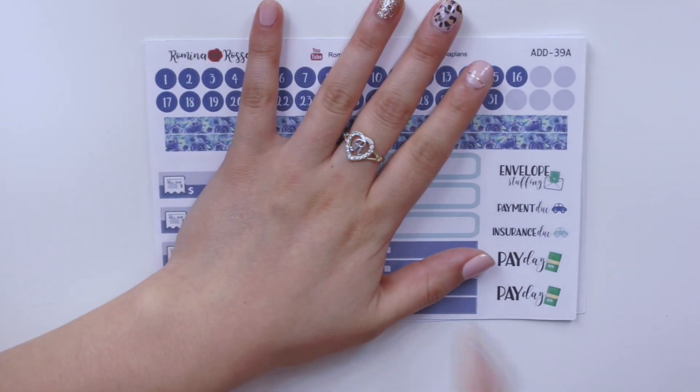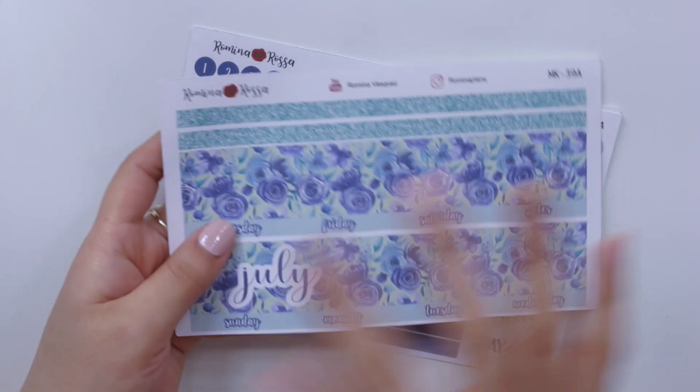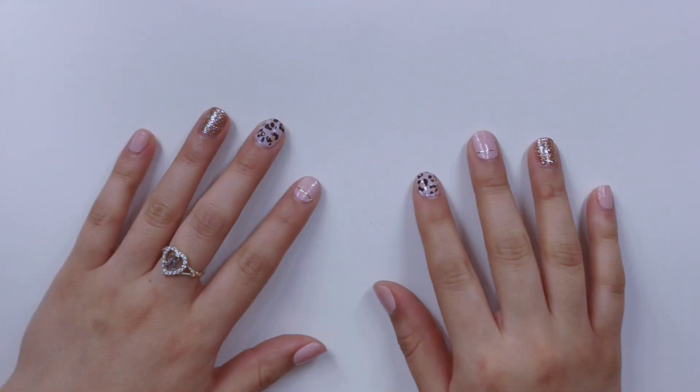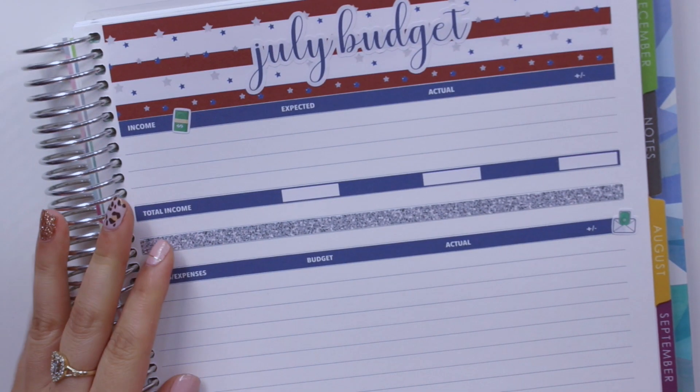With that, all stickers are going out at a one- to two-week processing time. There have been delays with USPS and shipments in general, so please take that into consideration. I like to release stickers this far in advance so you can make sure to purchase them as soon as possible. I have my 8.5x11 planner here to show you how it looks.